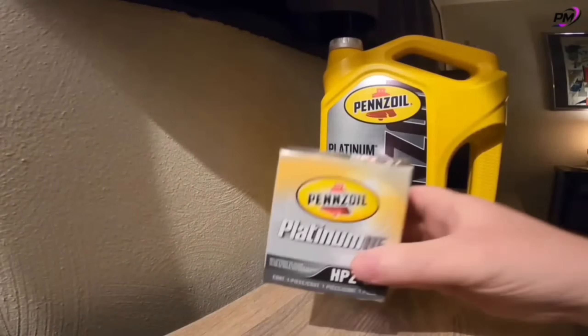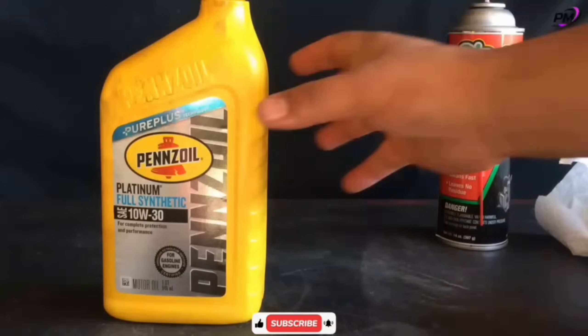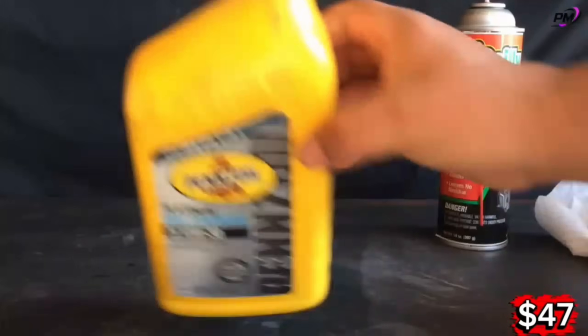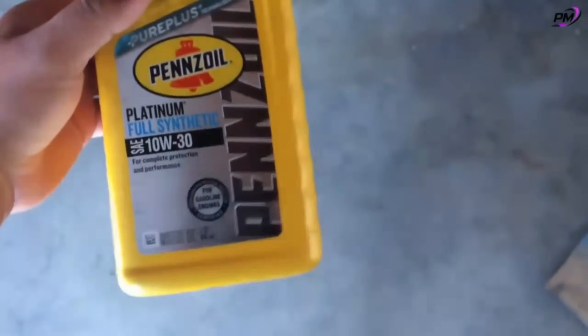This oil flows faster during cold starts and shields your engine in extreme heat, maximizing power and mileage. Ideal for high-performance vehicles, at $47, Pennzoil delivers cleaner engines, longer life, and smoother drives.